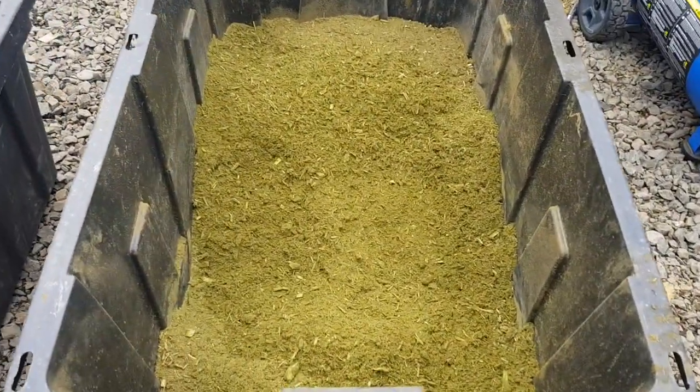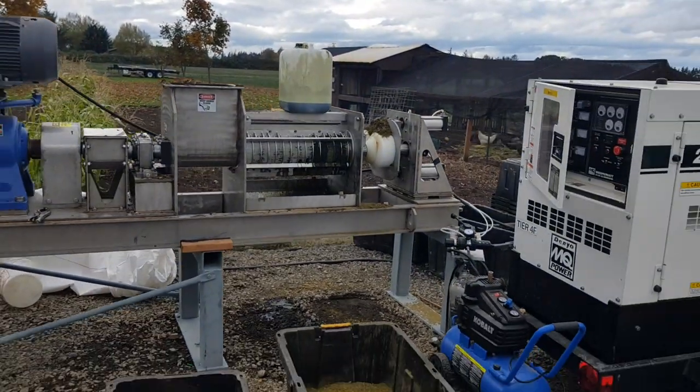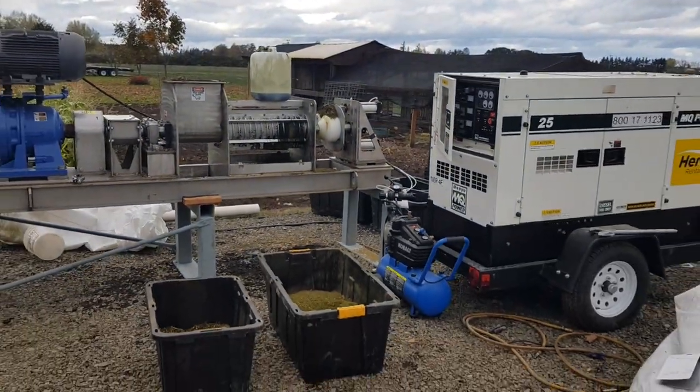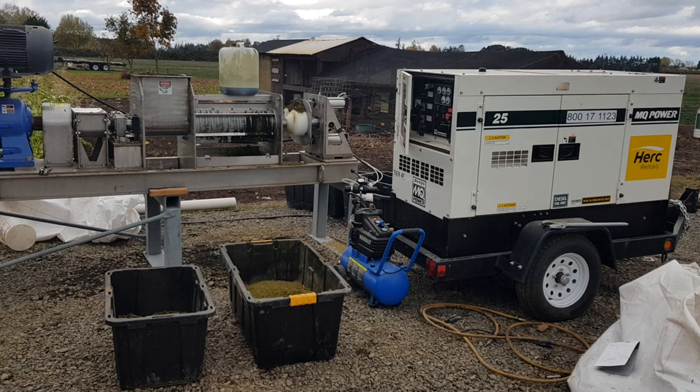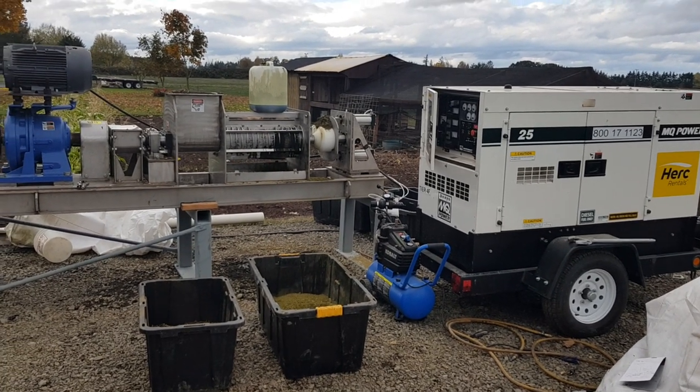Anyways, this is what we do — Vincent Corporation. We can handle 630 pounds an hour, 150 pounds an hour, up to 35,000 pounds an hour if that's what you want.